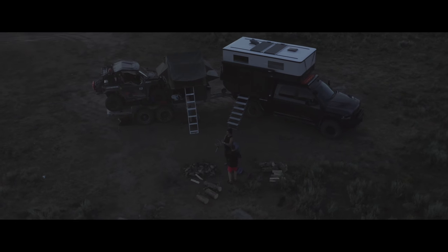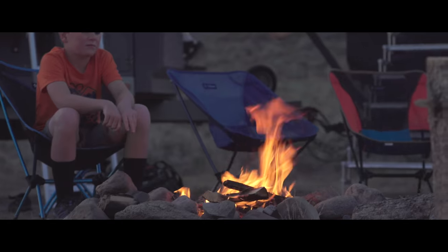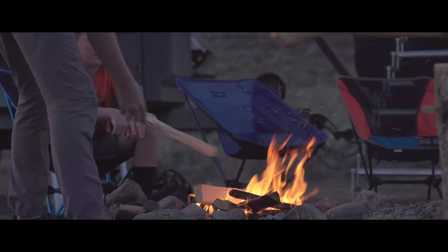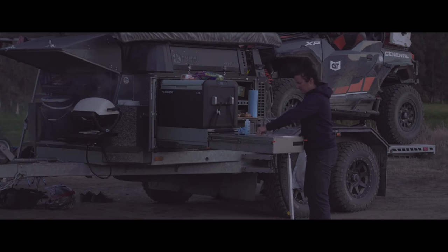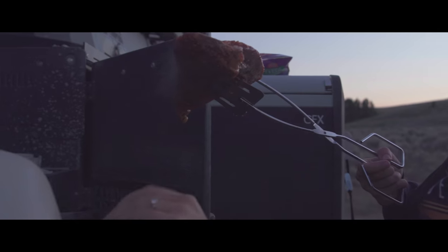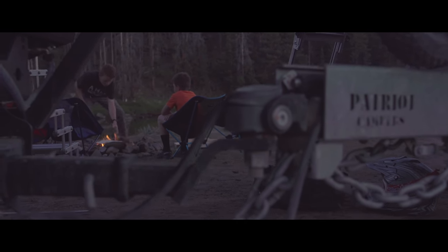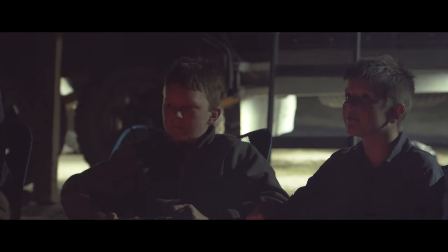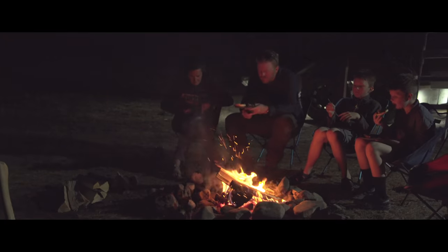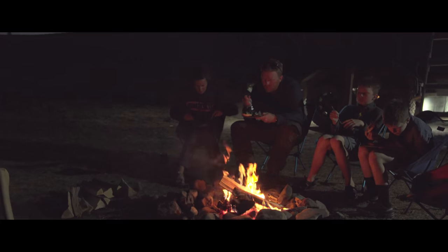We didn't plan to camp here tonight, but I'd say it's worked out really well. That's part of overland travel — it doesn't always have to be scheduled or predetermined. Many of the best experiences out here are the ones you never see coming. As you make your plans, be sure to leave enough room in the schedule for things you just can't predict.